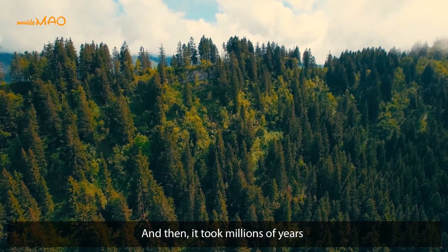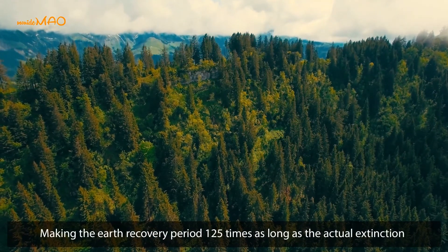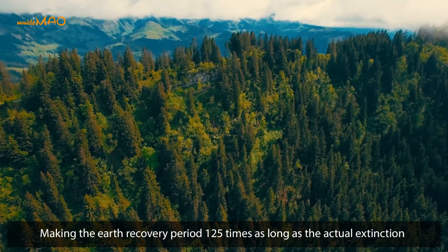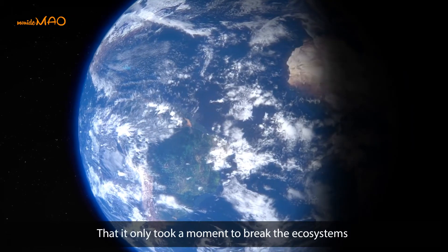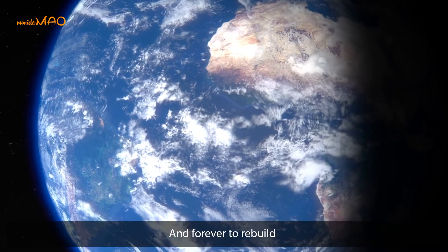It took millions of years before biodiversity returned to healthy levels, making the Earth's recovery period 125 times as long as the actual extinction event. This brings us a message that it only takes a moment to break an ecosystem, but far longer to rebuild it.